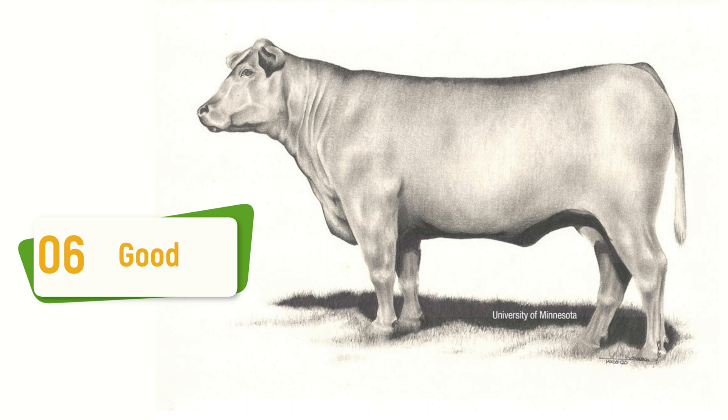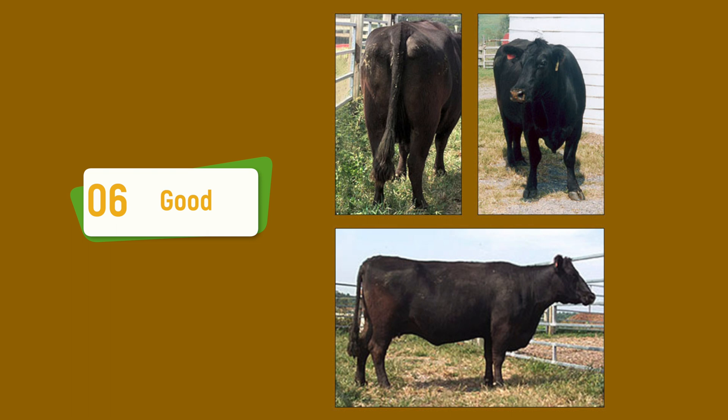I would deem body condition score six more ideal for our replacement heifers. At a body condition score six, you'll see more fat deposition in the brisket, the rib area being fully covered, and no ribs visible to the eye. The hind quarters would be plump and full, and if we were to palpate that animal, they would be firm to the feel, especially over their top line and where their spine and transverse process is.